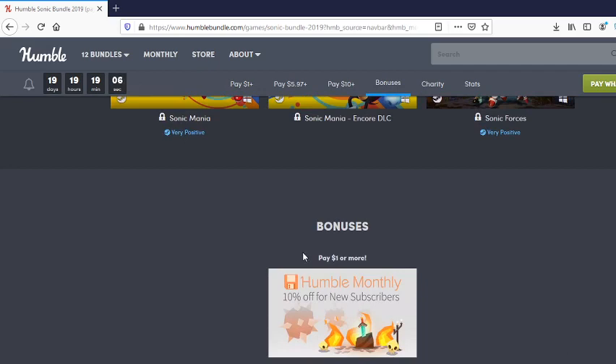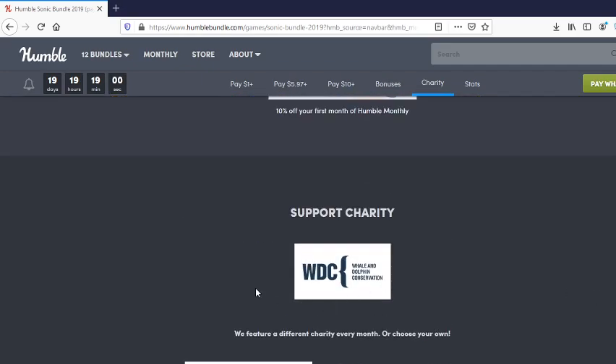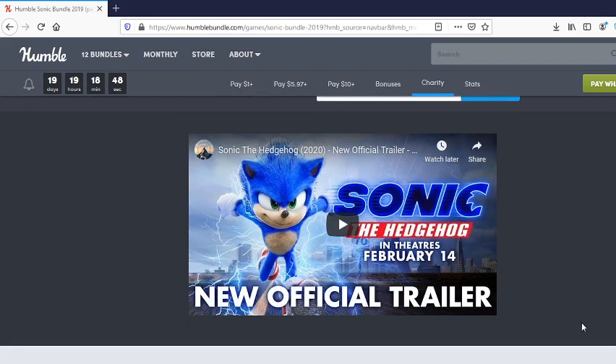In addition, if you pay a buck or more you get 10% off your first month of Humble Monthly. You're also supporting the Whales and Dolphin Conservation charity, and you can even choose your own charity if you don't want to support this particular cause.